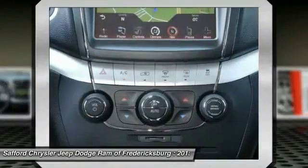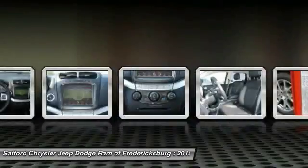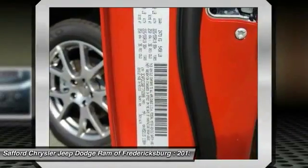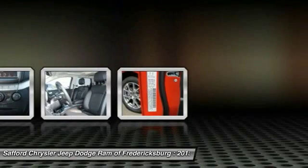Cruise control, AM/FM stereo radio, and premium sound. Take this vehicle for a spin and see why so many shoppers are now proud owners.